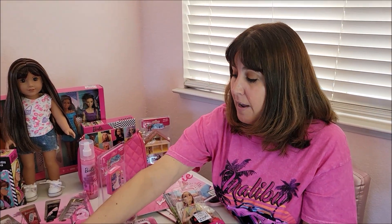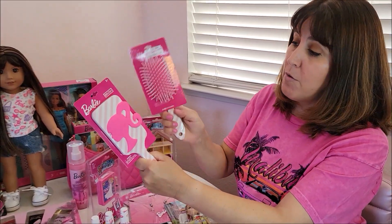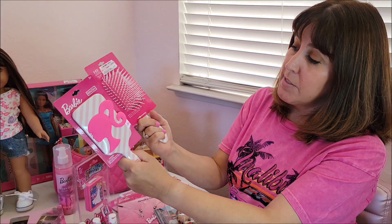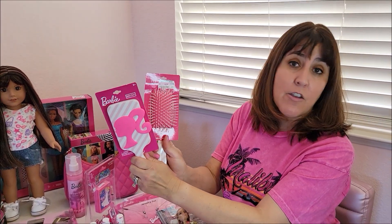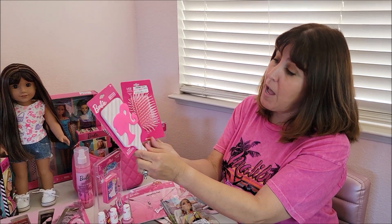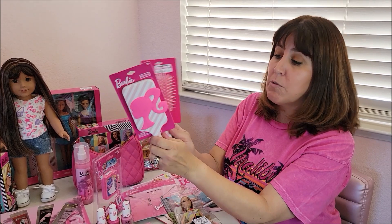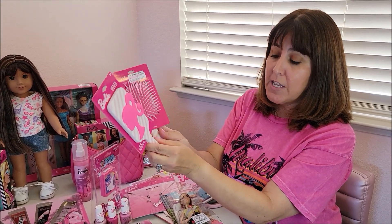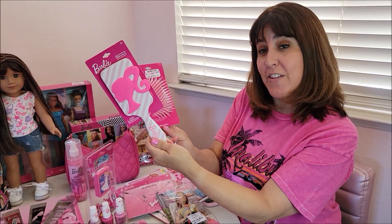I found these at the beginning of summer — one in California, one in Wisconsin — before the Barbie movie, but keep your eyes out because you never know what shows up again at Ross. I love the hairbrush; I think it is beautiful and it was just $4.99. I still need to take it out of the packaging, but I'm probably just going to leave it on a little mirror that I have. I think it's really pretty.